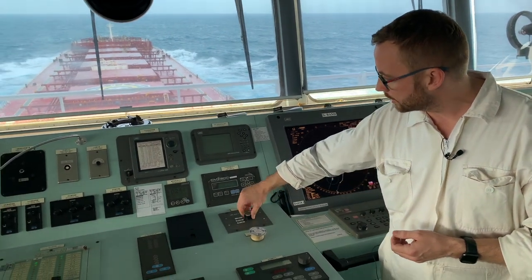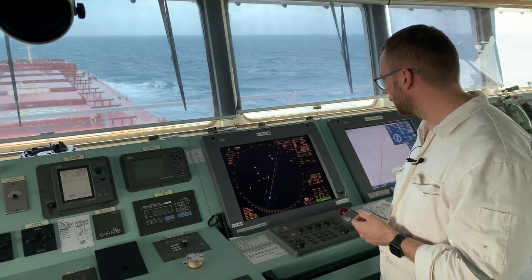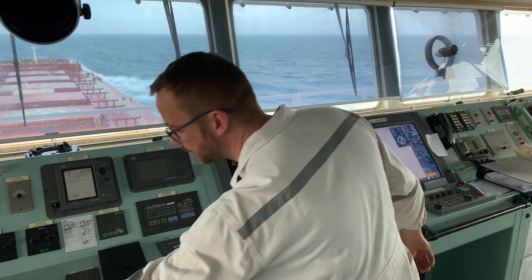So we will try to simulate this situation now, and we shut down both of our GPS receivers. The device is again giving alarms.